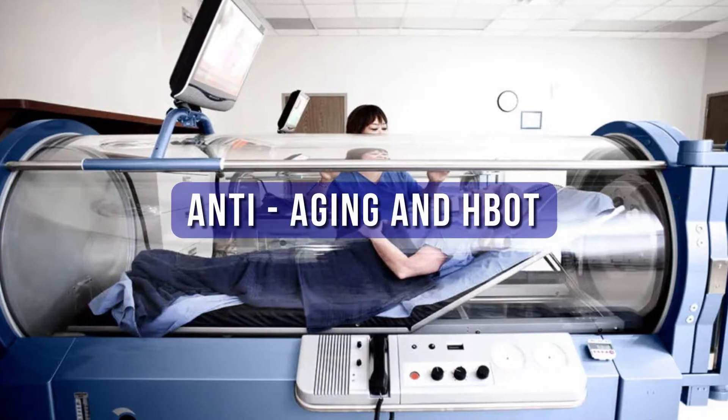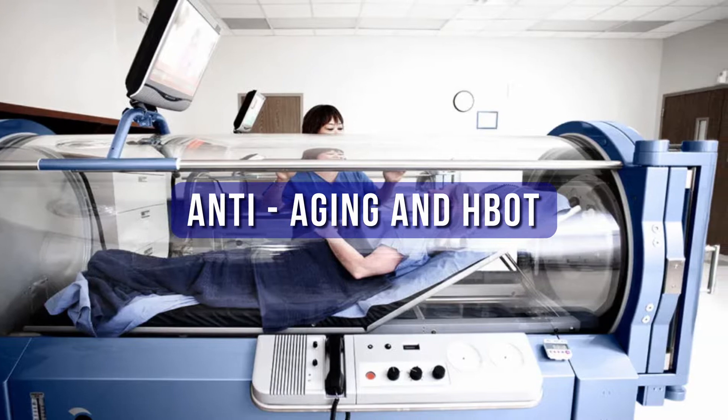Today I'd like to talk to you about anti-aging and hyperbaric oxygen therapy. I'm Dr. Masha, a naturopathic doctor and I specialize in disease prevention and hyperbaric oxygen therapy. On this channel you will find videos about hyperbaric oxygen therapy and its application for various diseases.